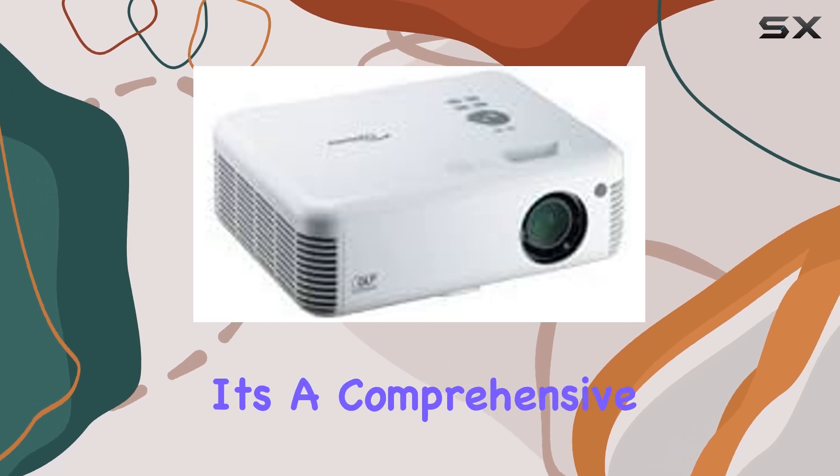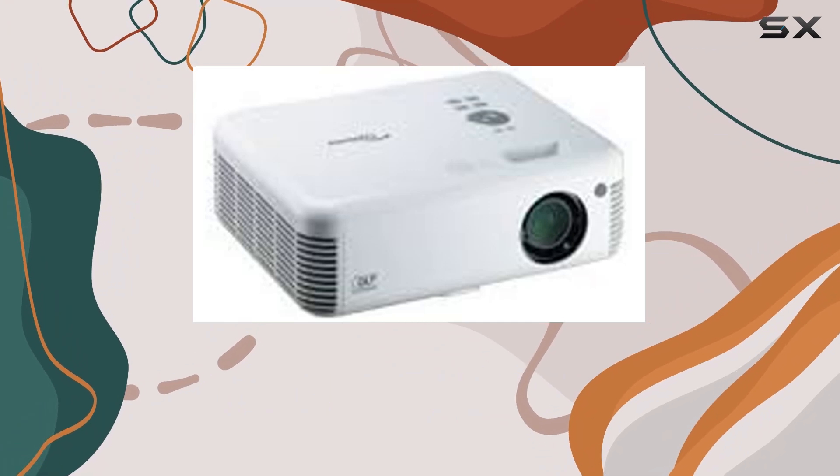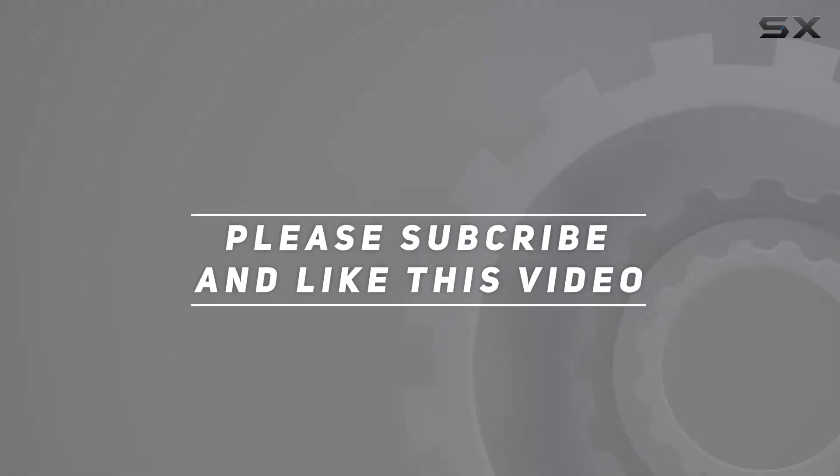In conclusion, the Optoma EP771 is more than just a projector — it's a comprehensive solution for anyone looking to elevate their presentations. Check out the video description for an updated price, and thank you for watching.